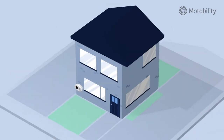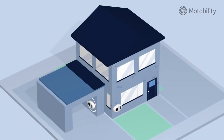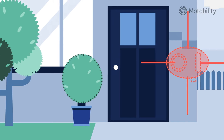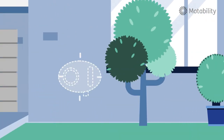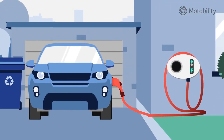A home charger can be installed on any exterior wall in the property and also in the garage. Things to consider when looking at where you'd like the home charger unit to be installed: are there any obstacles in the way that will cause obstruction for you accessing the point, and also not leaving the car overhanging off the edge of the driveway or being too close so you've got minimal room to access the charging point.